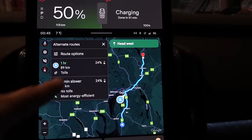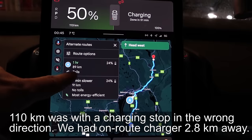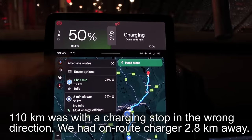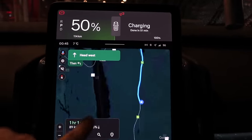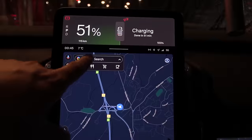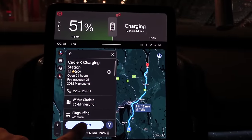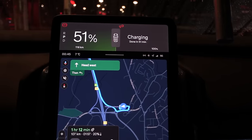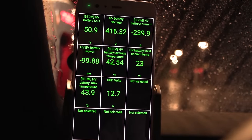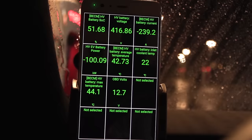I could have sworn I saw 110 kilometers from here to Ioniti but it's actually only 89 kilometers. My ninja calculation was based on 110 km, so instead I will go to Circle K Minnesun at 107 kilometers. A few more minutes and we should be good to go — at 51% we are down to 100 kilowatts.